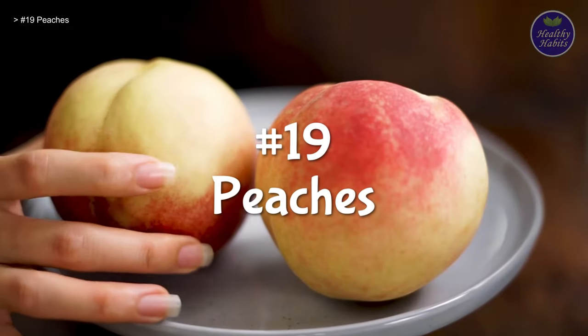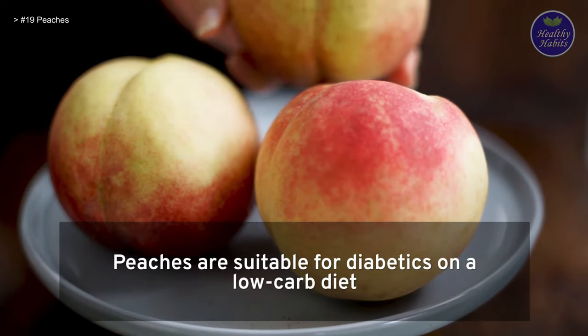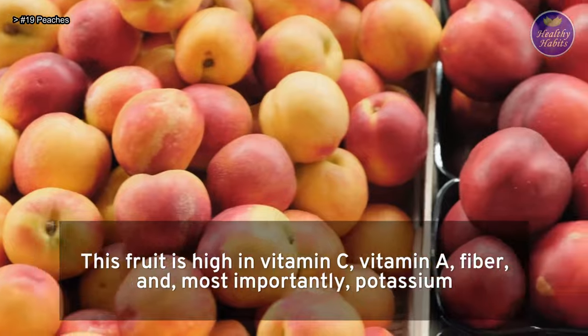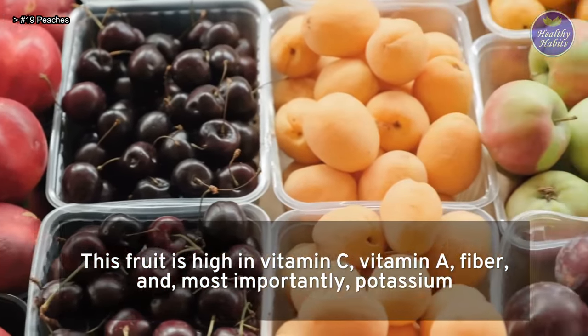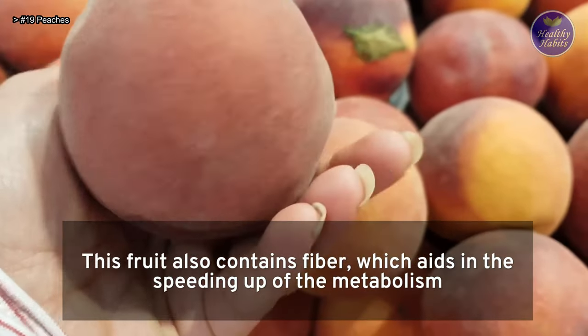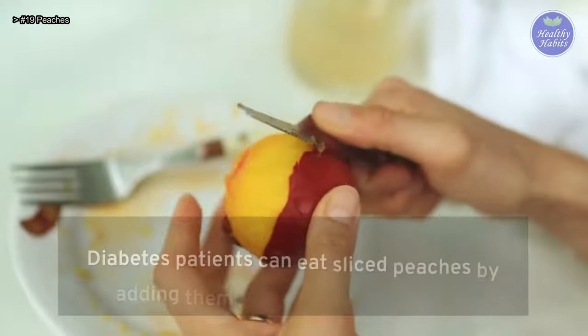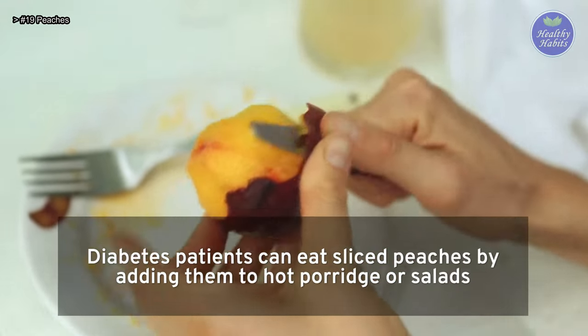Number 19: Peaches. Peaches are suitable for diabetics on a low-carb diet. This fruit is high in vitamin C, vitamin A, fiber, and, most importantly, potassium. This fruit also contains fiber, which aids in speeding up the metabolism. Diabetes patients can eat sliced peaches by adding them to hot porridge or salads.